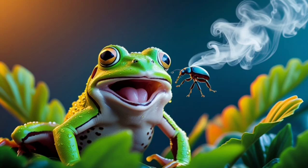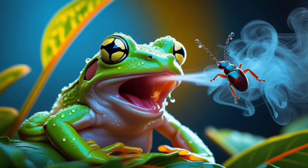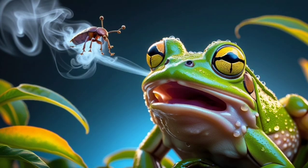Predators who try to bite or swallow this beetle are met with a searing jet of chemicals, often forcing them to spit it out or run away in pain and confusion.